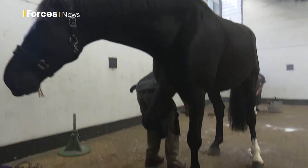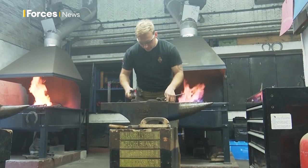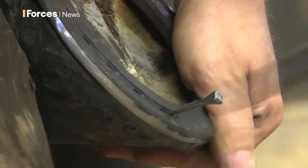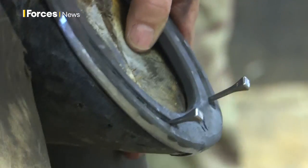Hyde Park Barracks has everything from vets to farriers to look after the horses. The team of farriers make bespoke shoes for each and every hoof, and it's hot, demanding work, but vital to keep the animals fit and healthy and stop them going lame.